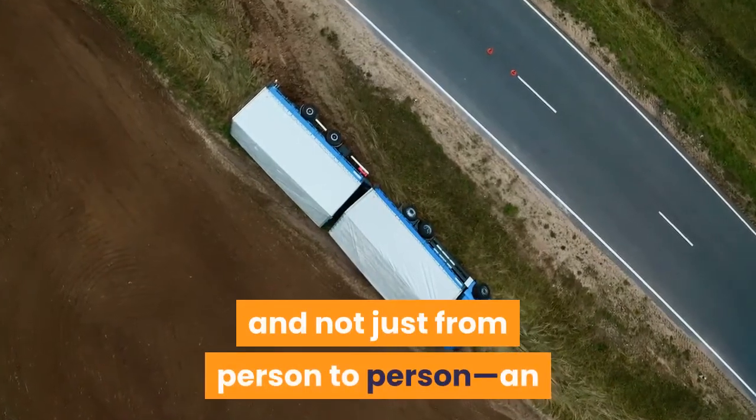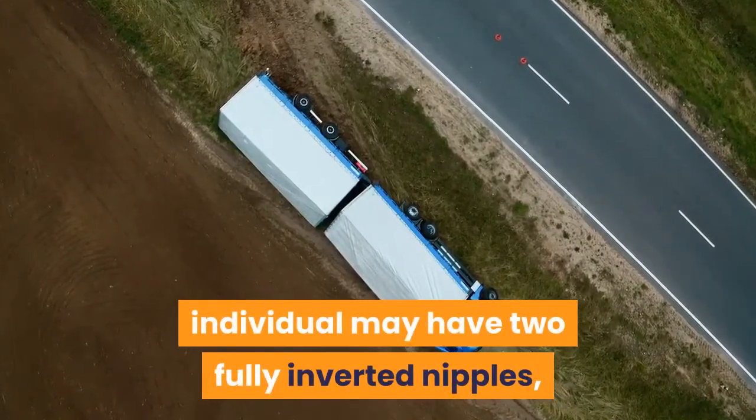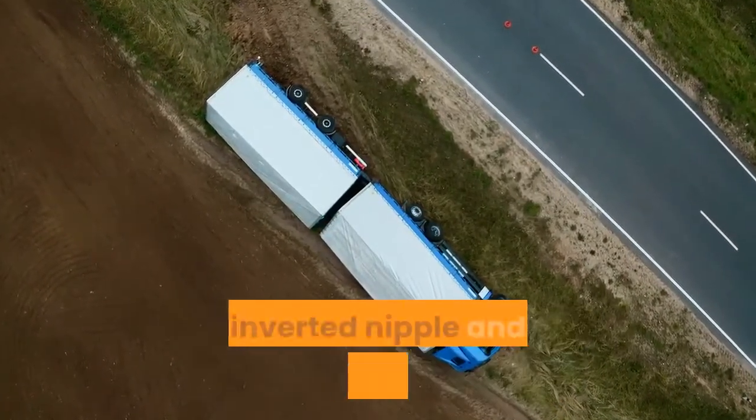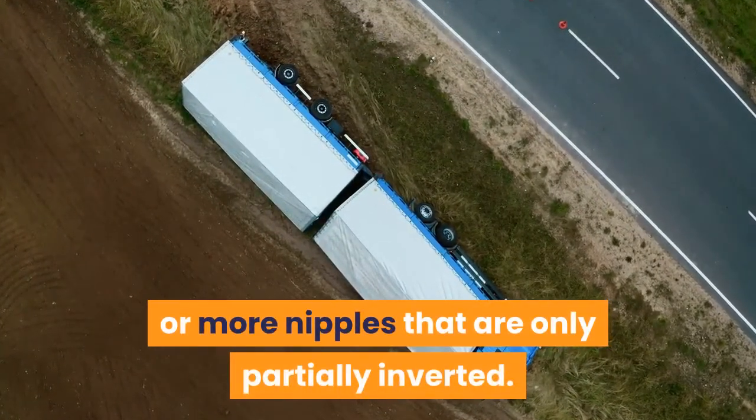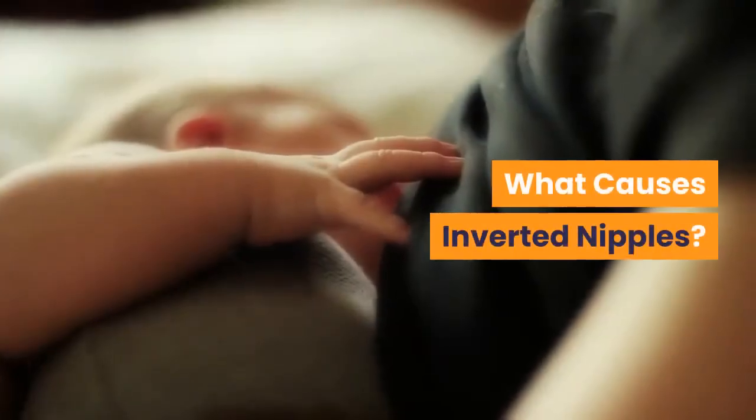The degree of flatness or inversion varies a lot, and not just from person to person. An individual may have two fully inverted nipples, one inverted nipple and one typical nipple, or one or more nipples that are only partially inverted.